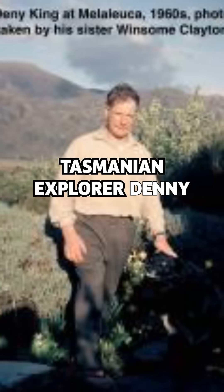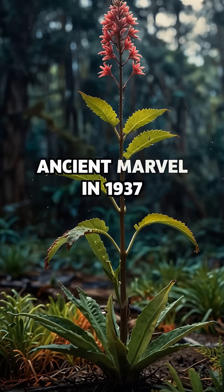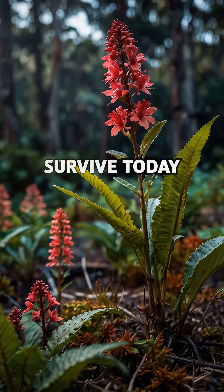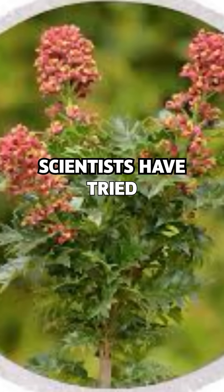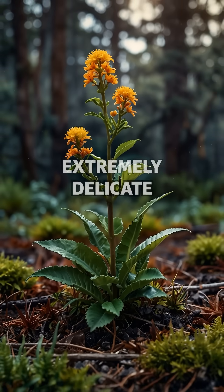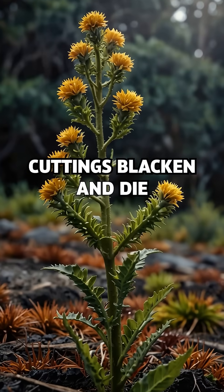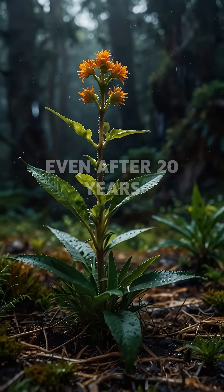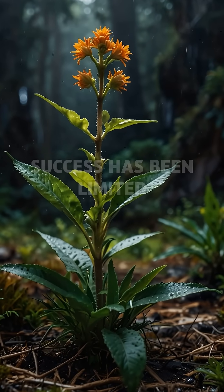Tasmanian explorer Denny King first discovered this ancient marvel in 1937. Fewer than 500 stems survive today. Scientists have tried growing backup plants in botanical gardens, but King's Holly is extremely delicate. Cuttings blacken and die easily, and attempts to transfer them often fail. Even after 20 years of trials, success has been limited.